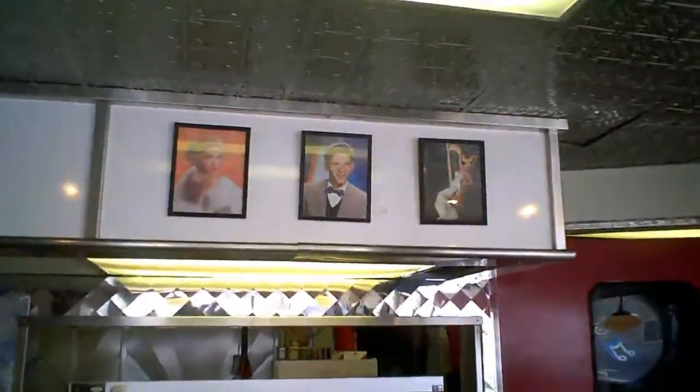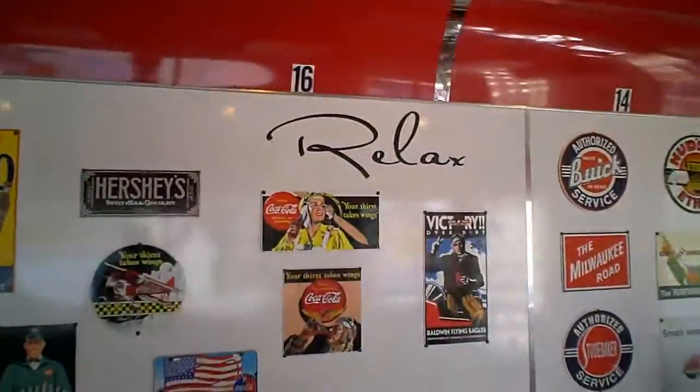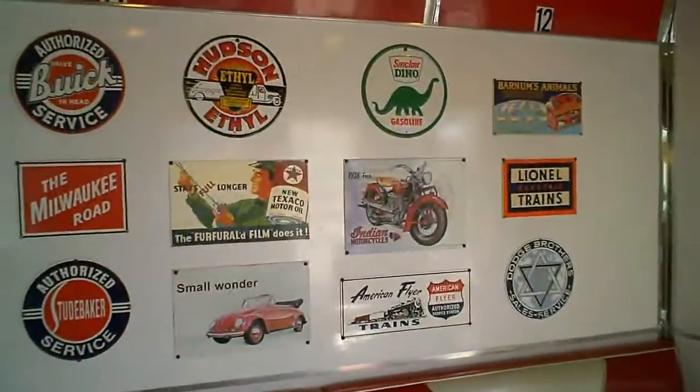And we got some old pictures. And then the old signs. Excuse me please, I'm just taking a picture of the signs. No worries, don't worry about it.